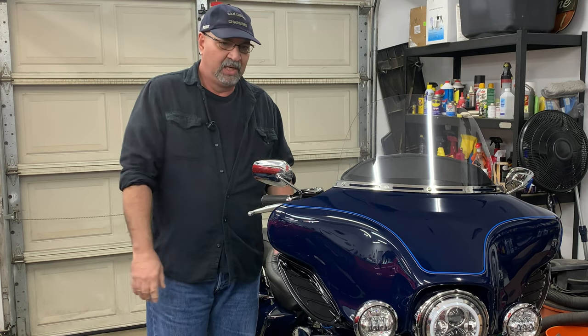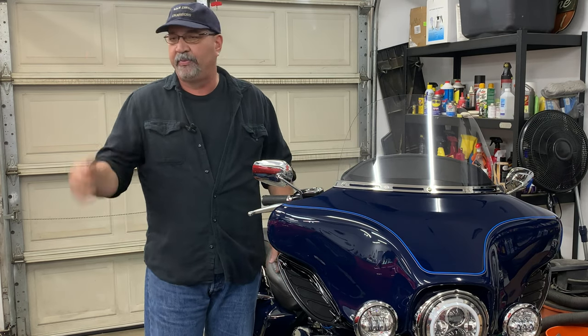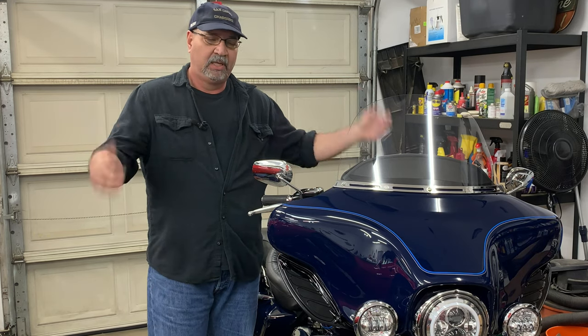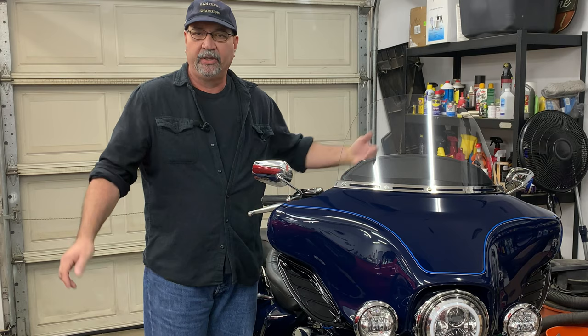Welcome back everyone, and welcome back to another episode of Corvette Ed's Garage. I'm happy to be here. I've been cooped up for five weeks, and I'm so done with the shingles. Nasty stuff.